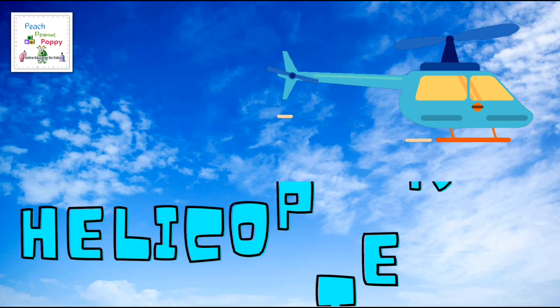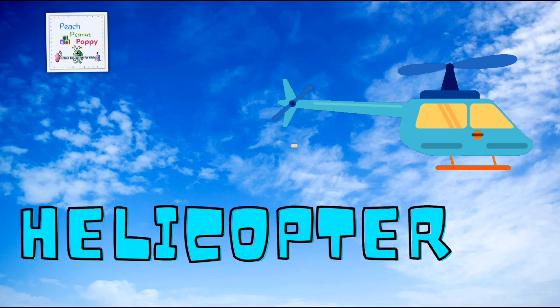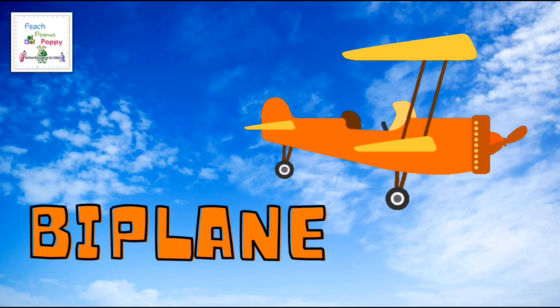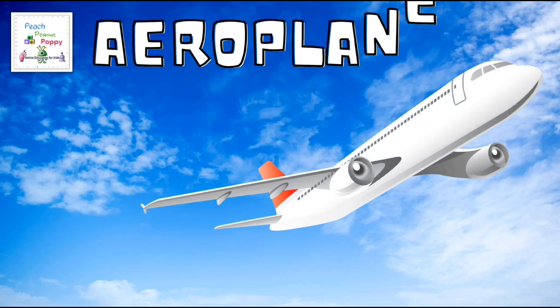Another object you can find in the sky is a helicopter. In the olden days, you could find a biplane. Like in modern times, you can see an airplane.